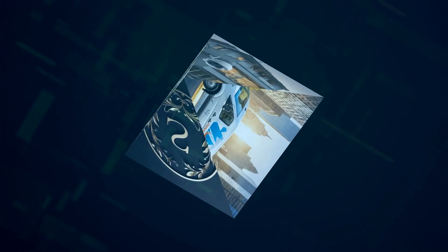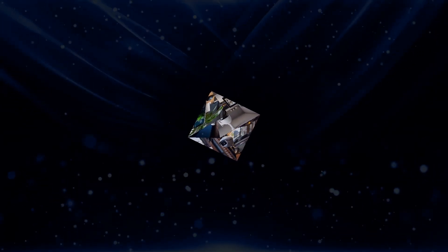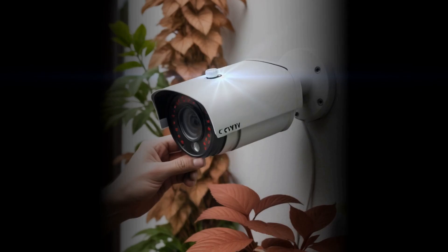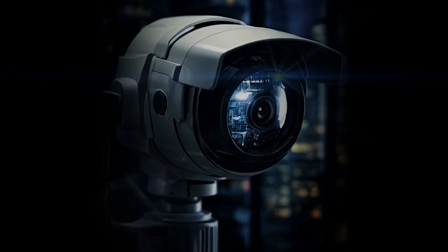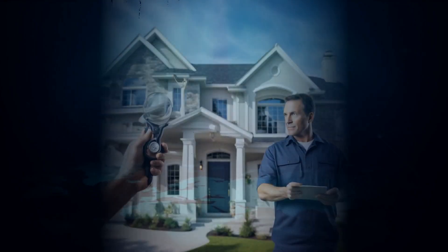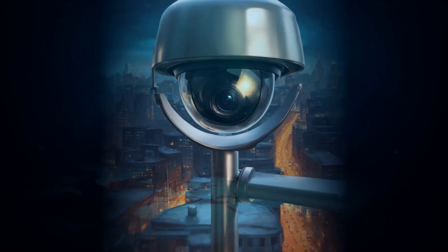Some of you might be thinking, what about privacy? I don't want all my footage stored in the cloud. I hear you, and so does Swan. Swan specializes in security cameras with local storage options. They have a wide range of cameras, from simple indoor models to full-blown outdoor systems with spotlights and sirens. The key differentiator is their focus on local storage — Swan cameras can record footage directly to a microSD card, an external hard drive, even a network video recorder. So you have complete control over your data. No cloud subscriptions, no third-party servers, just pure, unadulterated privacy.